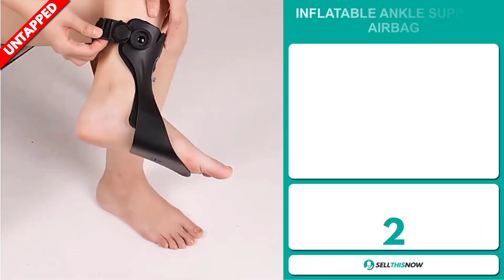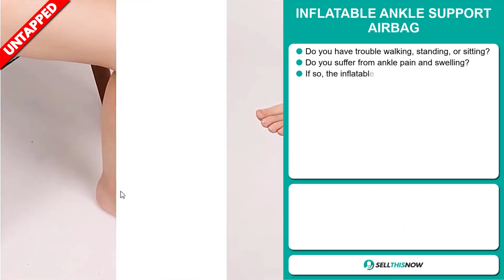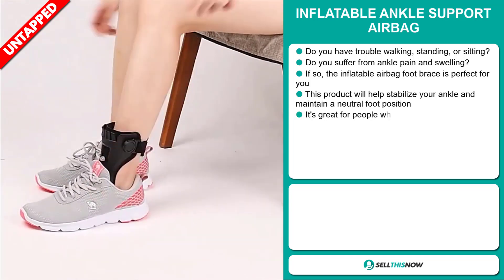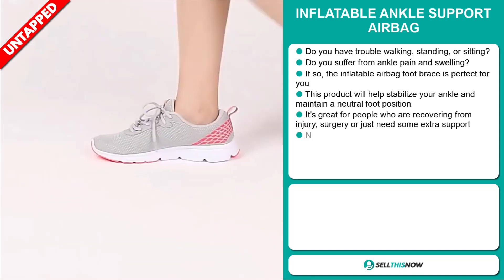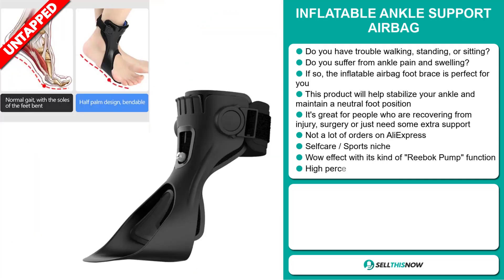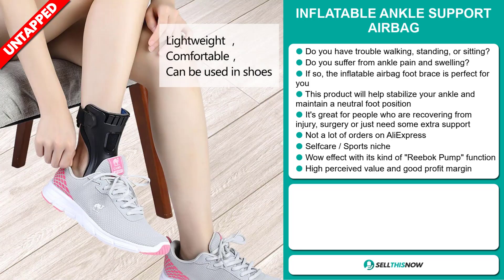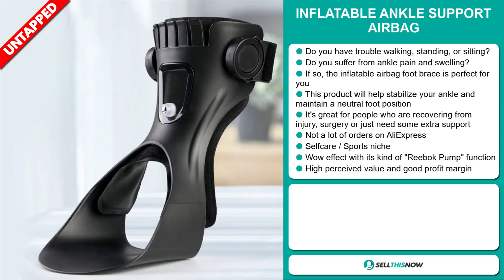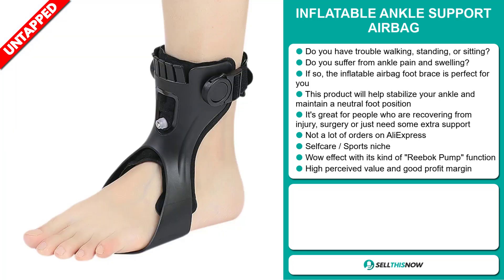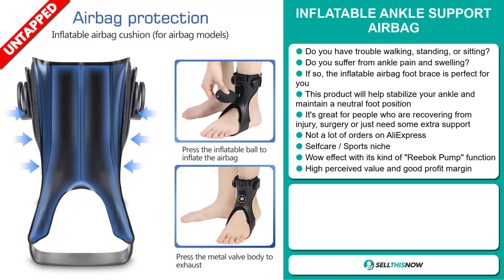Our next product is the Inflatable Ankle Support Airbag. Do you have trouble walking, standing, or sitting? Do you suffer from ankle pain and swelling? The Inflatable Airbag Foot Brace will help stabilize your ankle and maintain a neutral foot position. It's great for people who are recovering from injury, surgery, or just need some extra support. It falls under the self-care sports niche market. This item definitely has that wow effect with its kind of Reebok pump function, a high perceived value, and it'll give you a good profit margin.